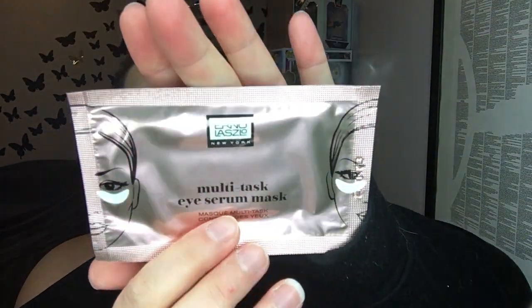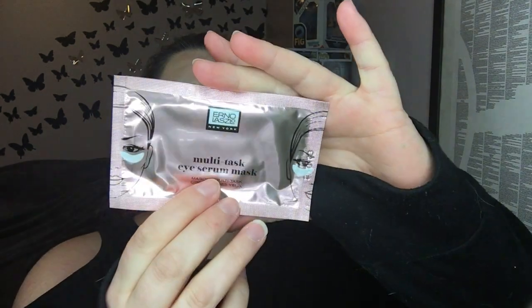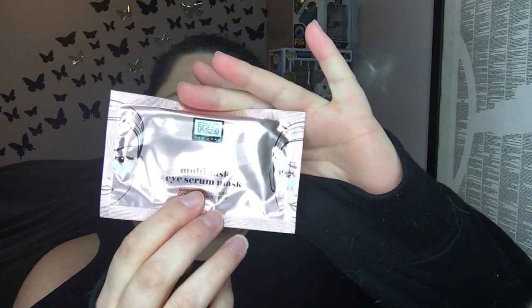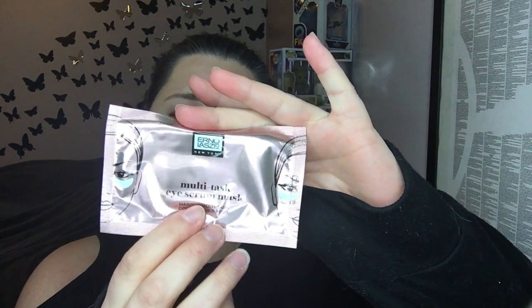Multitask eye serum mask — I'll definitely use that. It's a silky all-in-one hydrogel eye patch formulated with a powerhouse of ingredients to tackle the major signs of under-eye circles, puffiness, fine lines, and wrinkles. Sweet!